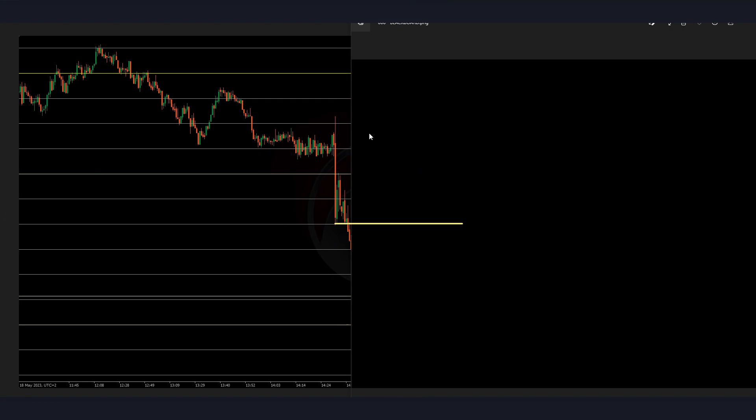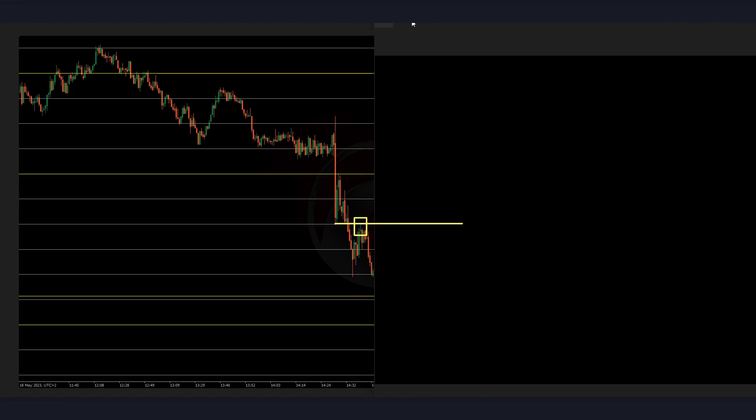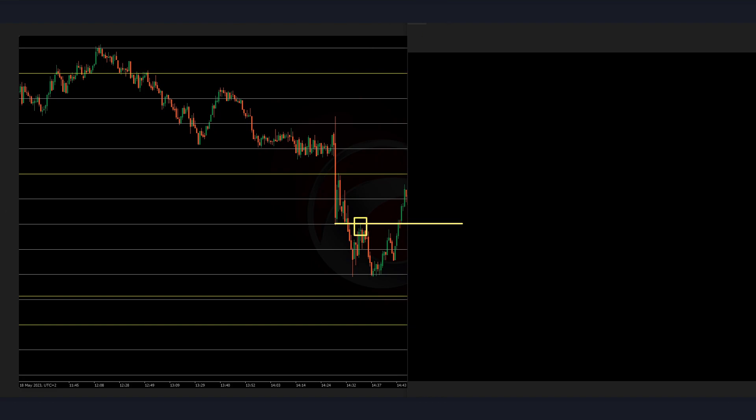Probably any entry as close as possible to these lows is actually good. This candle closed over there — that's a loss. It only goes like 20 pips — that's a loss.